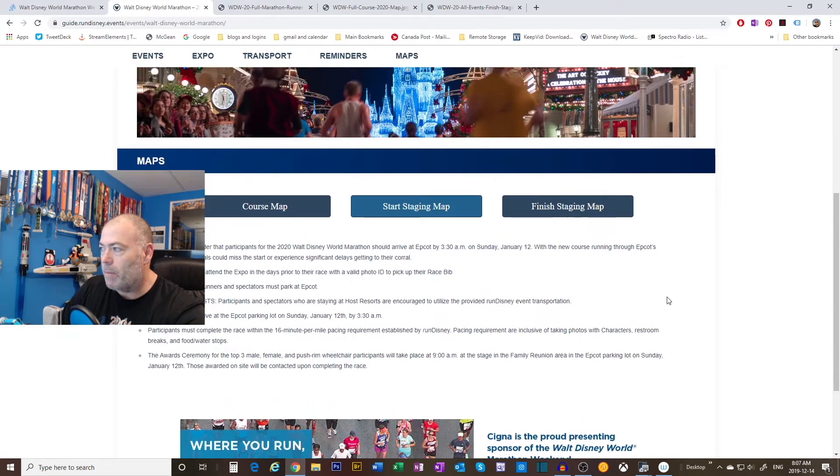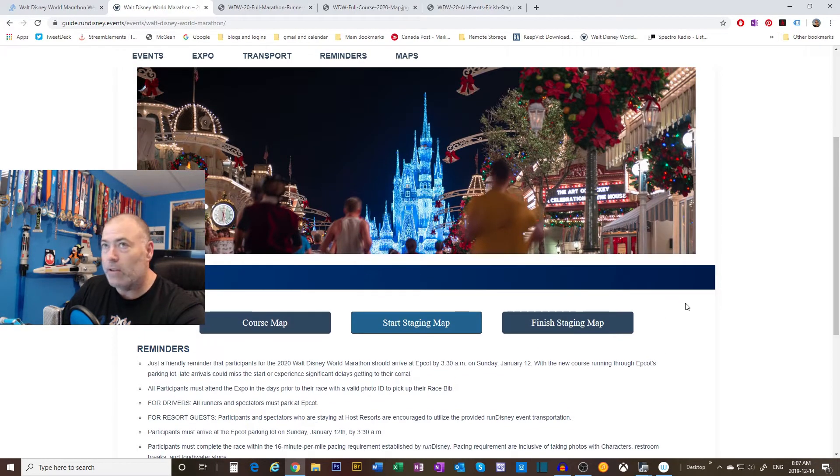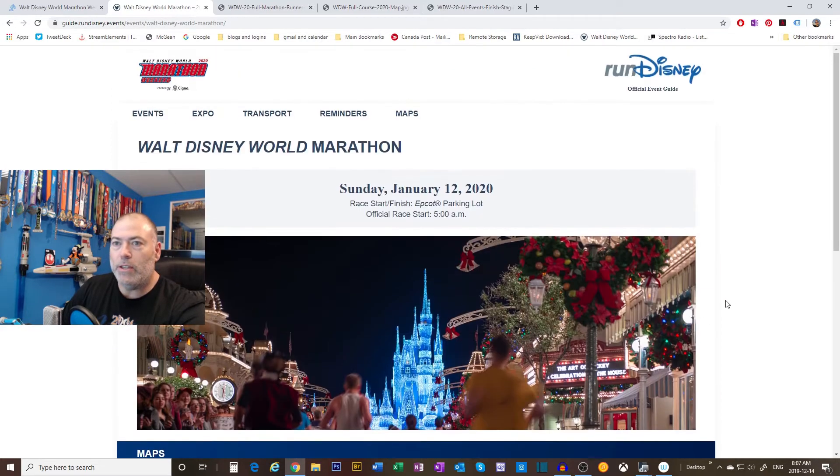We're going to switch now to the computer screen and my little webcam, which is nowhere near as good quality as that camera. On the Run Disney site - guide, Run Disney events, Walt Disney World - I'll put the link below as well. But if you just go to the Run Disney site, you can easily navigate to it.